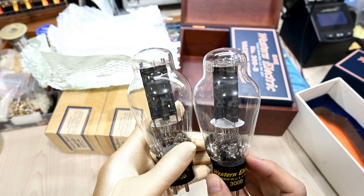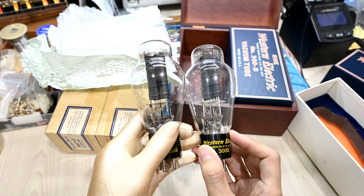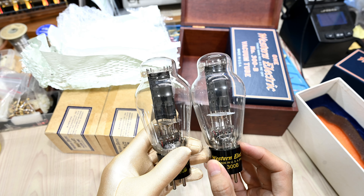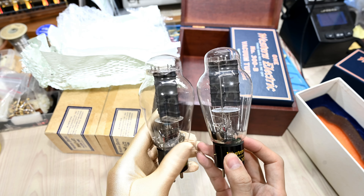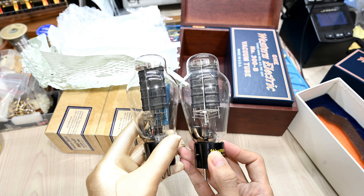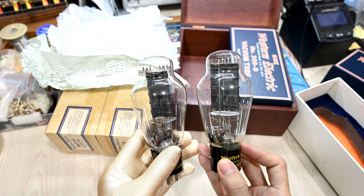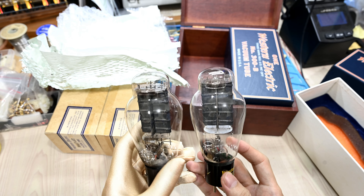From the construction perspective, both tubes are exactly the same. You can see the filament, the cathode, the plate, the mica spacer, all the support wire — even the arrangement — everything is exactly the same. So no surprise that the reissue Western Electric 300B is actually an exact copy of the old Western Electric, which is kind of expected.